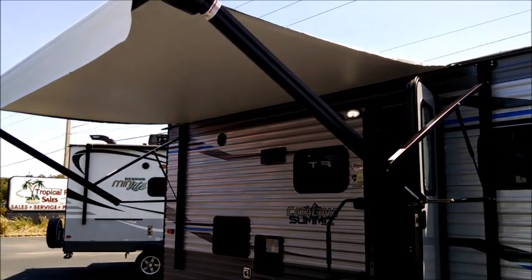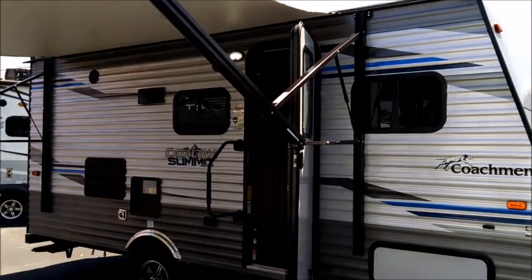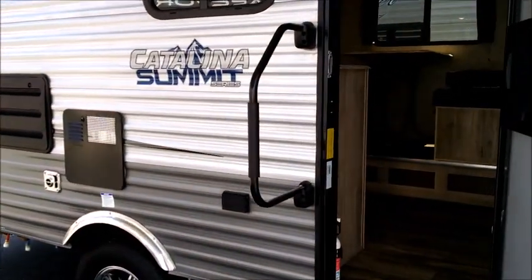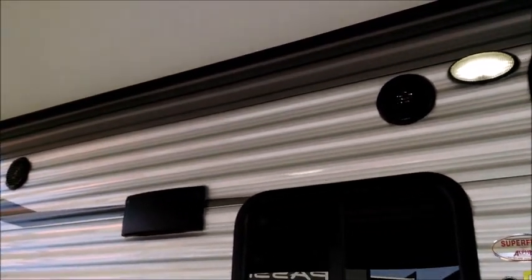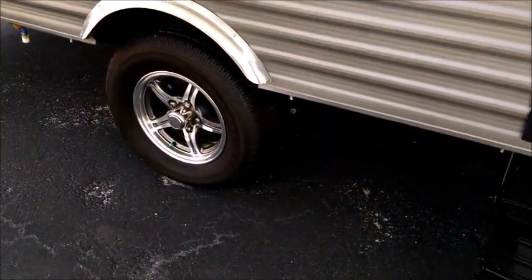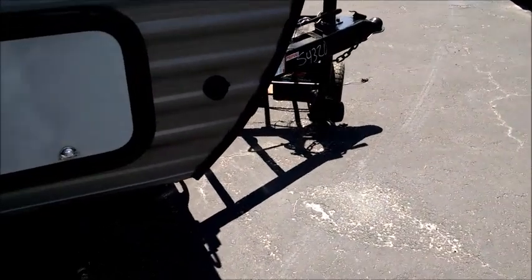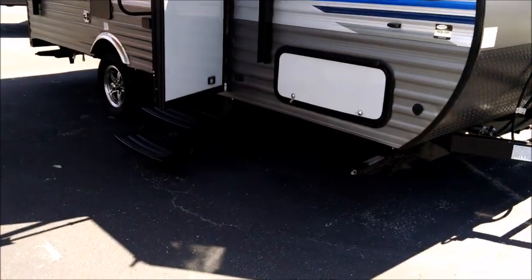It is a really nice size push button power awning — the same type you'd find on much bigger, heavier units. We have tinted windows with black trim rings, a double step entry with a really nice full extension grab handle, outside Jensen speakers, an LED patio awning light, and upgraded aluminum wheels rather than the basic steel wheels. There's also a really nice front storage compartment, and it does have the solar prep — so if you have portable solar panels, that port is for charging your batteries.